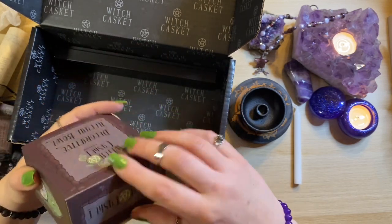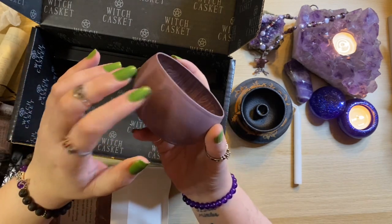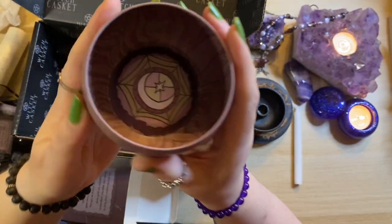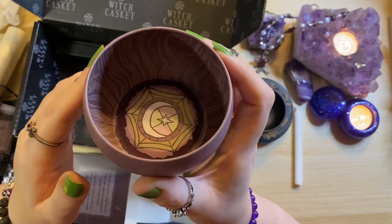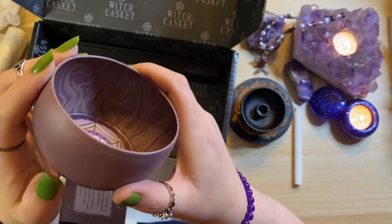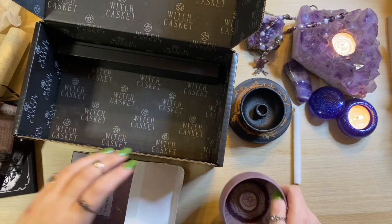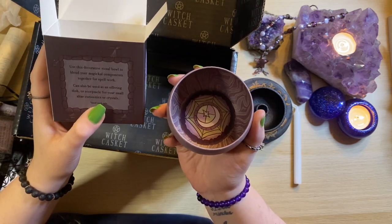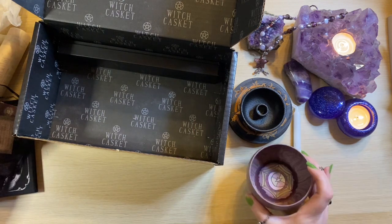We have a decorative ritual bowl. This is tin, it's got the Witch Casket logo on the bottom. It's giving me kind of Nightmare Before Christmas vibes — that kind of style, sort of Coraline. There's something dark but playful about it, I like that a lot. It's a lovely colour, that dusty purple again. Use the decorative ritual bowl to blend your magical components together for spell work. It can be used as an offering dish or receptacle for your small altar curiosities or crystals. Hand wash only.